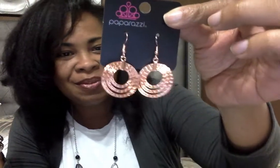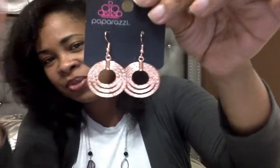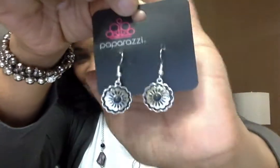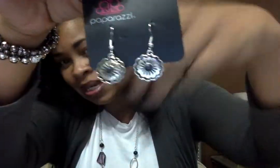And then these penny copper earrings — these were a hostess reward. Really pretty, almost like a rose gold, just a little darker than rose gold, but a beautiful penny copper color. I have a necklace that matches those. And then these really pretty little dainty black and silver earrings are fun — those were also a hostess reward.